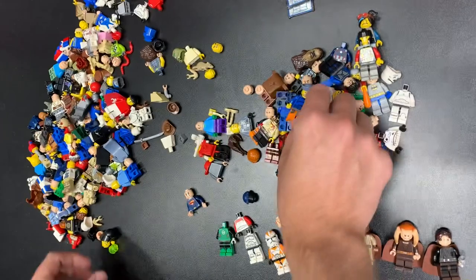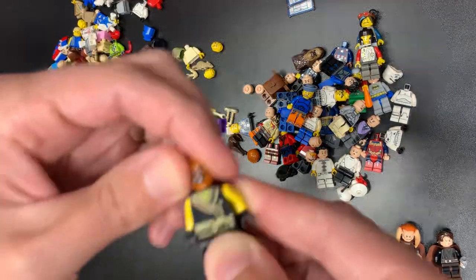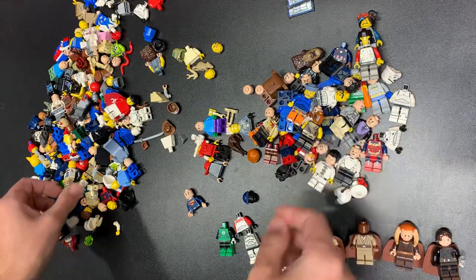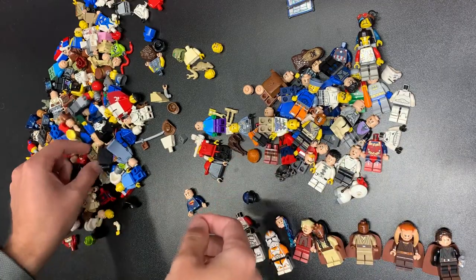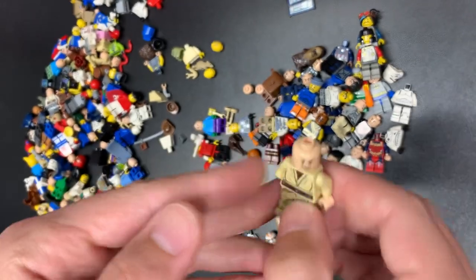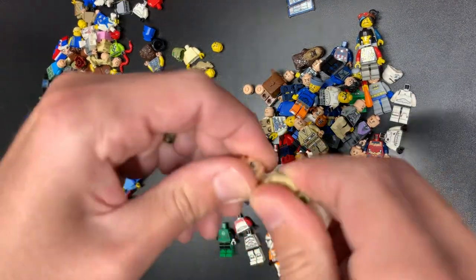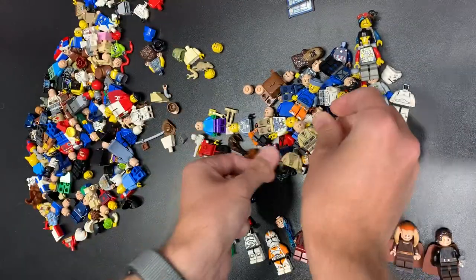That looks like old Han Solo. There's Ragmonk on coal — I think it was Ragmonk, one of the generals. There's an Obi-Wan torso we'll be able to use, and Rey's legs. Olive Skin Yoda. So many mismatches, but we'll put them together because they're gonna end up pretty good.